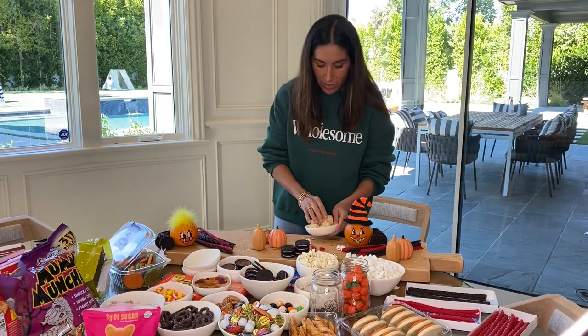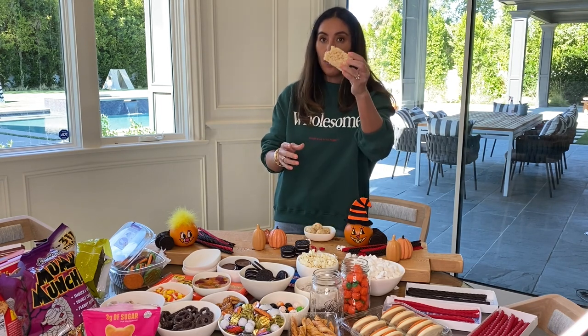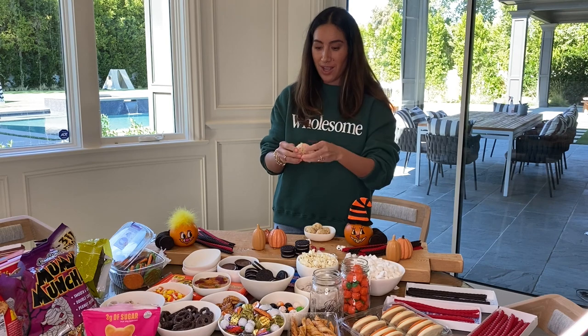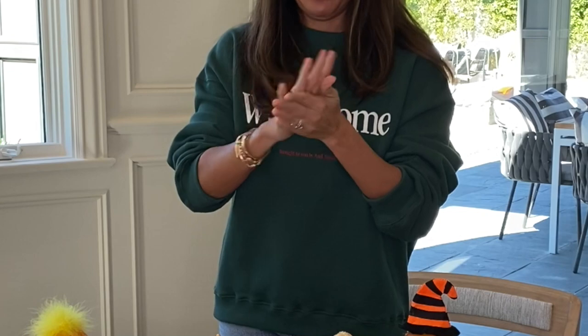I don't understand the kind of pressure I'm under. One thing I'll say: growing up Mormon comes in handy sometimes, because you might see this Rice Krispie square block, but I see an opportunity to make little Rice Krispie balls — and they're going to have eyeballs on them.